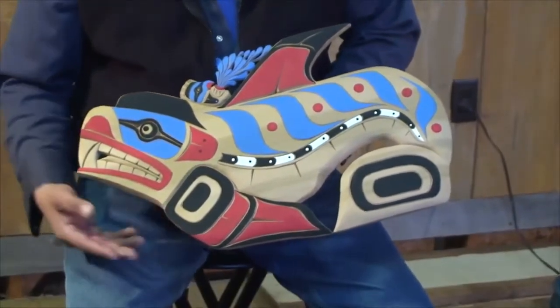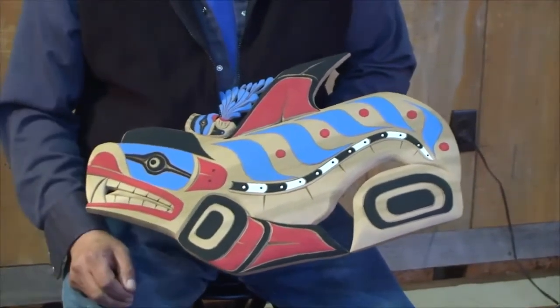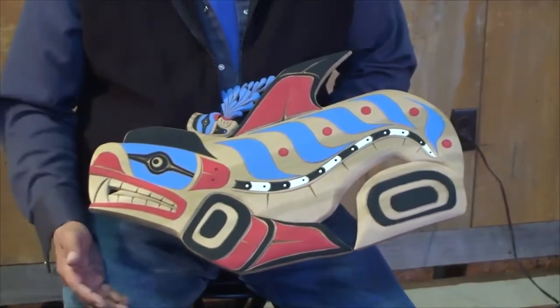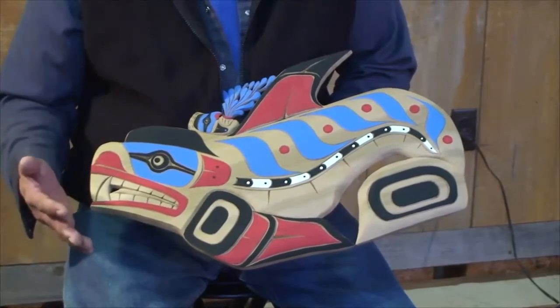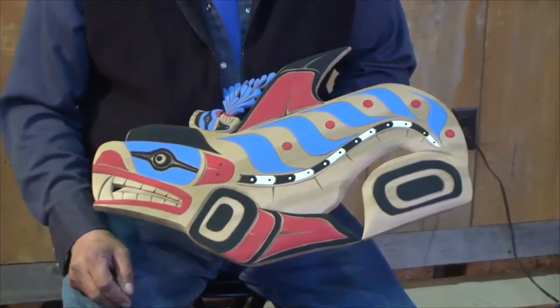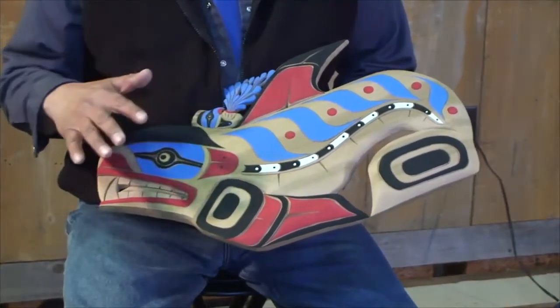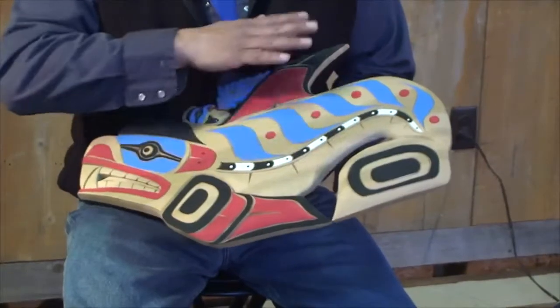All the split U's and the V cuts represent a part of the Thunderbird. The Thunderbird is the master, the ruler of the sky and the earth — that's the reason why there is a lot of respect for the Thunderbird. They all have the feather markings inside each animal.